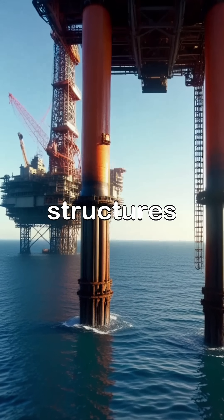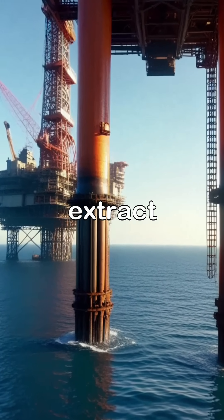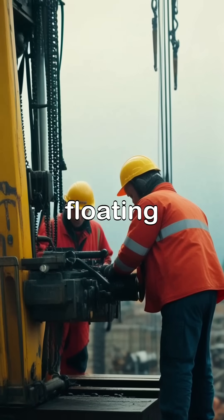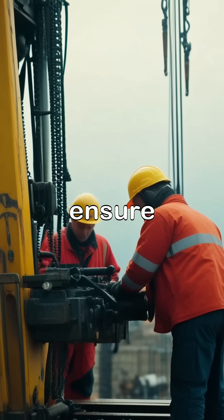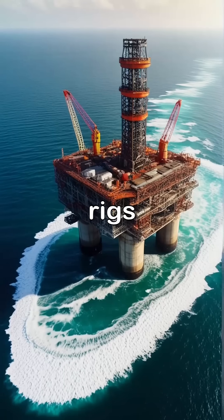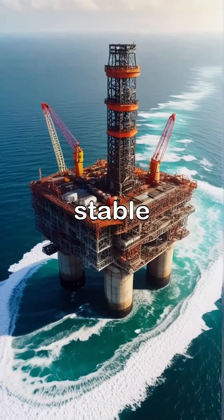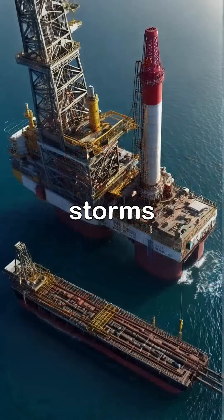Offshore oil rigs are incredible structures designed to float on the ocean's surface while drilling deep into the seabed to extract oil. These floating giants use advanced technology to ensure stability and precision as they reach for oil buried beneath the waves. The rigs are anchored to the seabed or use sophisticated buoyancy systems to remain stable despite strong currents and storms.